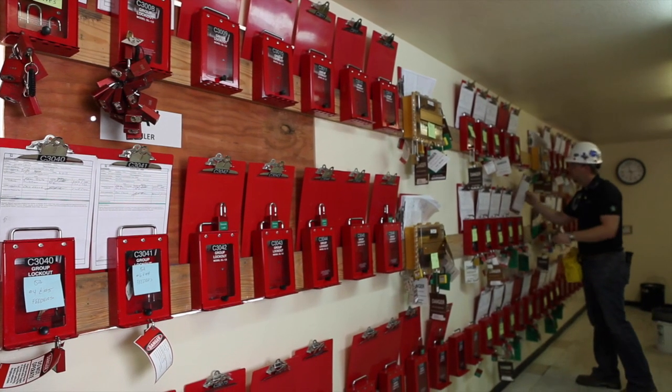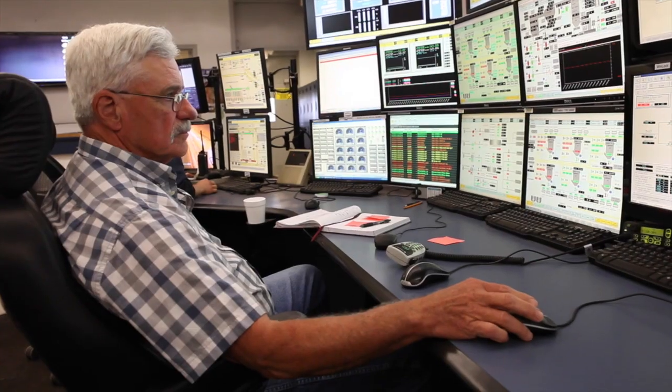Above all else, safety is always the top priority. It doesn't matter if you're in a control room or a meeting room — we'll be talking about safety and taking actions to make sure that people are working safely in the field.